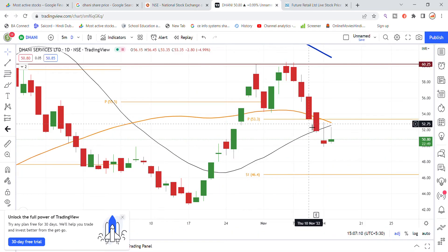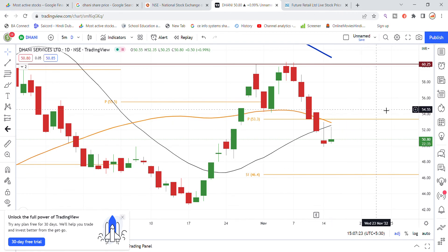Looking at the chart, recently you can see that the stock has been brought to its support. Today the stock has also reached its support level and is getting close to a breakout. So the stock could drop further. That is the latest update on Dhani Services stock.